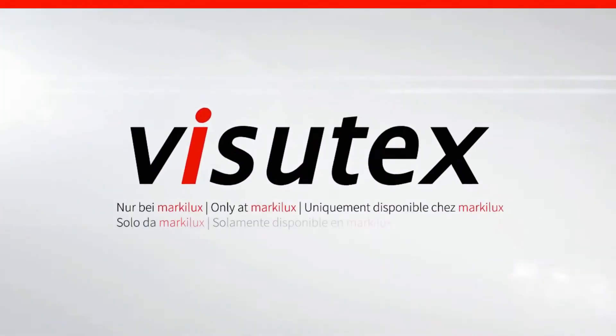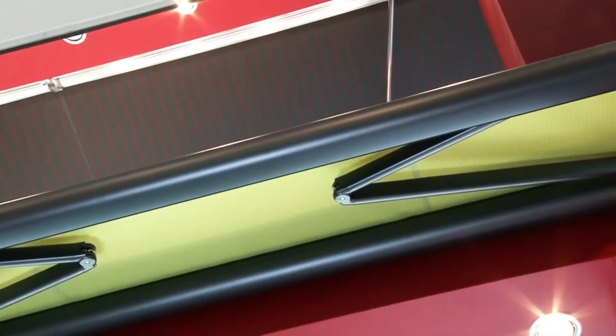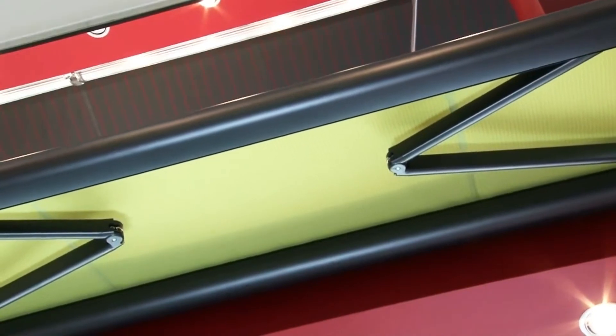When the Markilux 990 is extended, it shows off all its charms but comes especially into its own if fitted with one of the new Visitex fabrics, which creates a unique atmosphere under the awning and bathes the user in a sea of light and color.